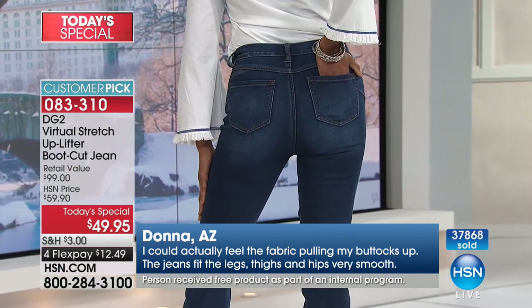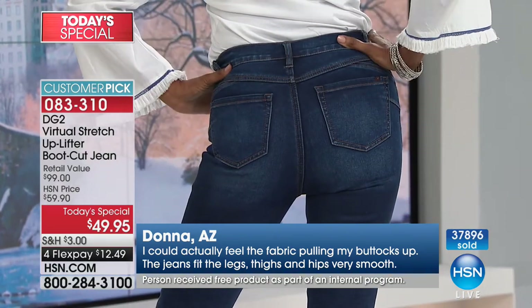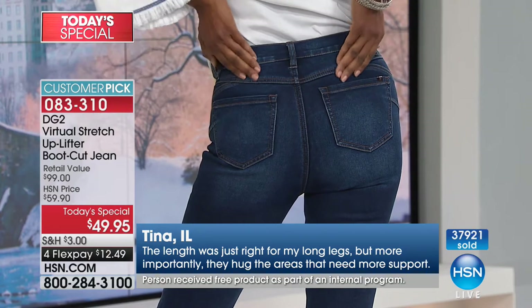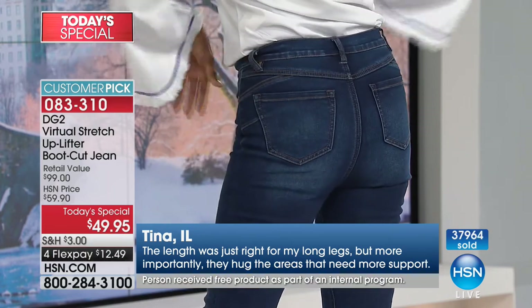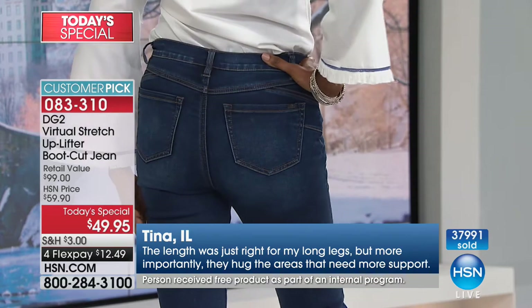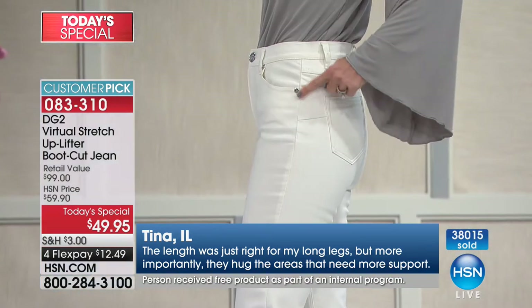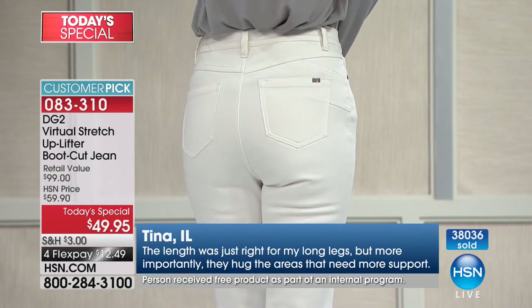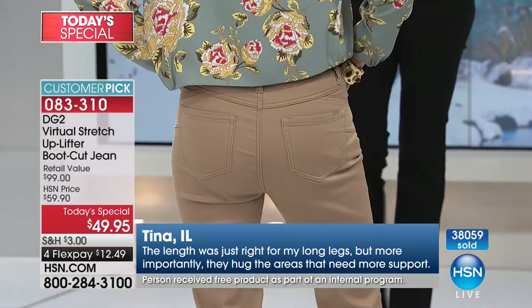Donna in Arizona: 'I could actually feel the fabric pulling my buttocks up. The jeans fit the legs, the thighs, the hips very smooth.' Look at that smooth look. There is no way if you are 50 years old or older — or you're 40 and you've had your third kid — that you are gonna have a back view like that. Us old girls want what the young girls have, and what the young girls have sometimes is unattainable because it's a youthful body. Well, guess what? You are going to be able to be in the game with these jeans.